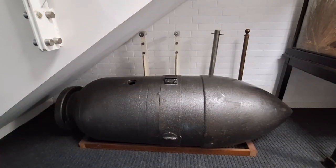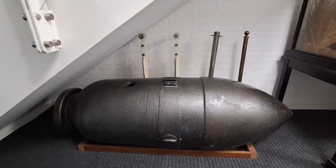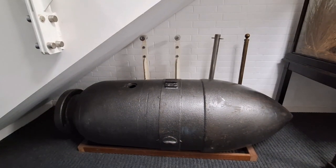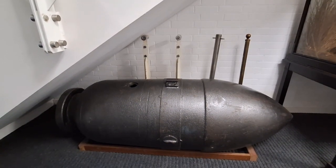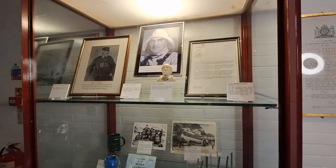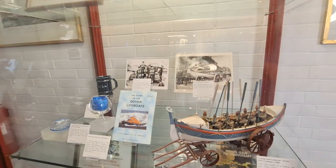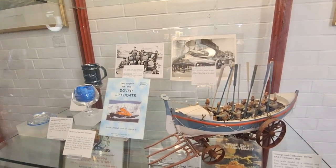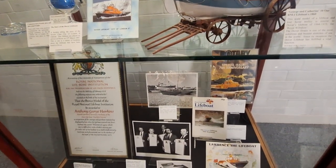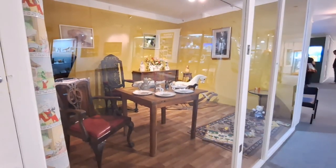It's telling us that this unexploded German high explosive bomb was dredged from Dover harbour and defused. And it's just randomly placed here next to a display about the Royal National Lifeboat Institution. There are some really happy but very loud kids around, which you can hear behind the glass.